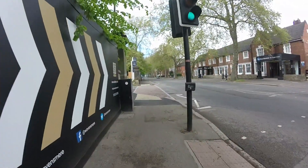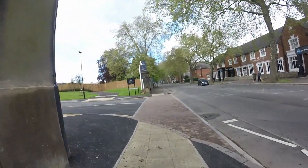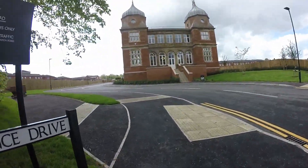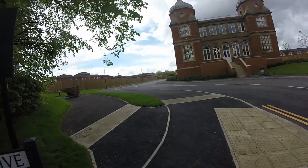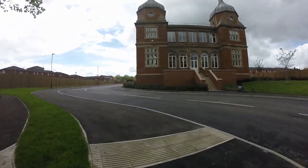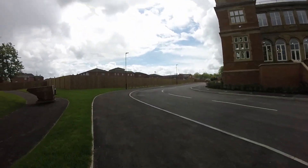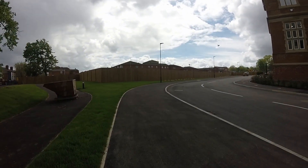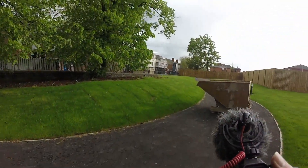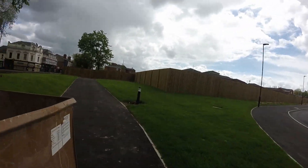This is the former DRI site, Derbyshire Royal Infirmary. It looks like they've opened part of it up. That's one of the former towers - they've put a set of steps up the front there, that looks quite nice. Already it's getting littered with rubbish.